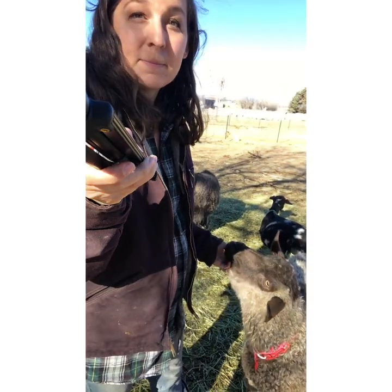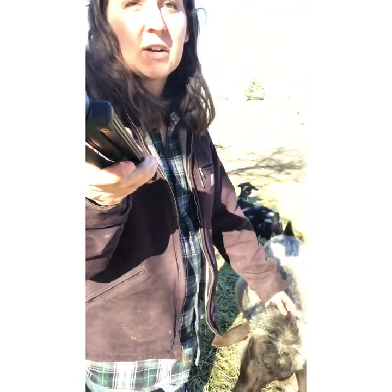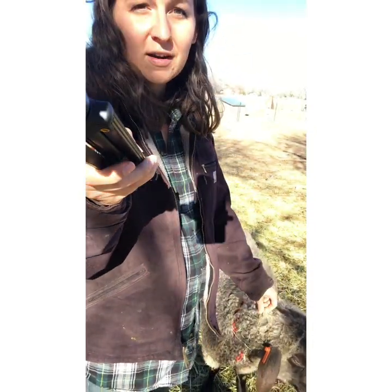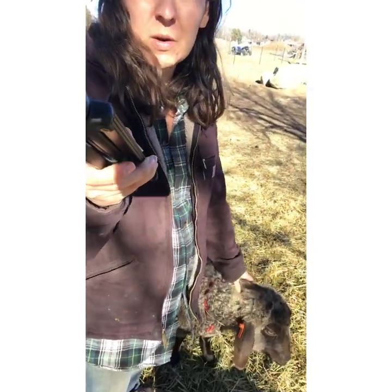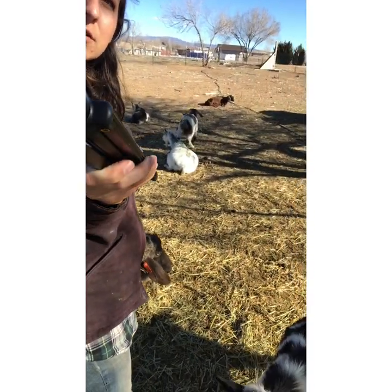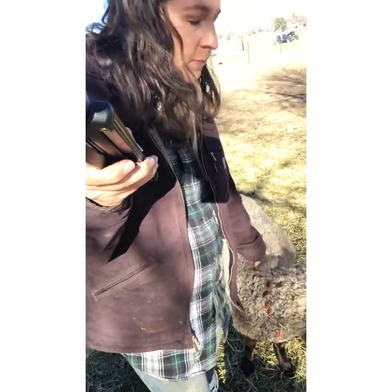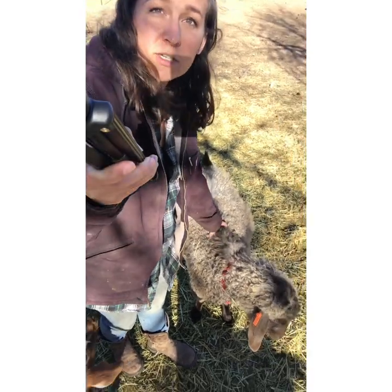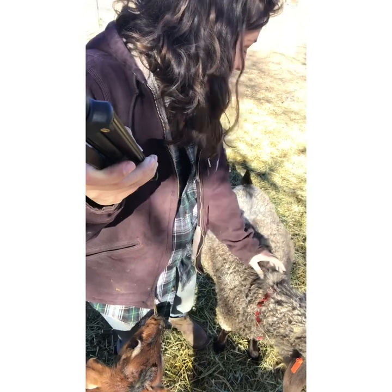It's definitely taken them a while to warm up to me. They're not big on new people or busy environments — they came from a farm with no kids, and it's very different than my farm. When I bring treats out, they want the treats but with all the commotion they don't want to be pet. But on a nice lazy Sunday afternoon when everyone's lazing around, they'll come up to me for scratches.